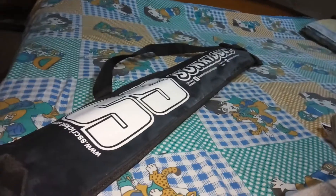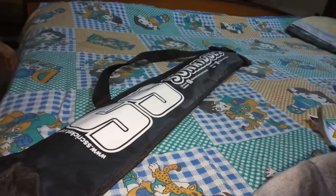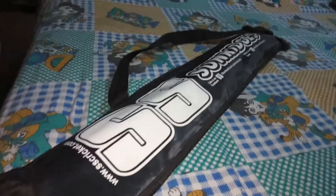I am Dotta and here with me Ayindam. This is our bat. We bought this from College Street, Kolkata, from Summit Sports — an SS dealer.